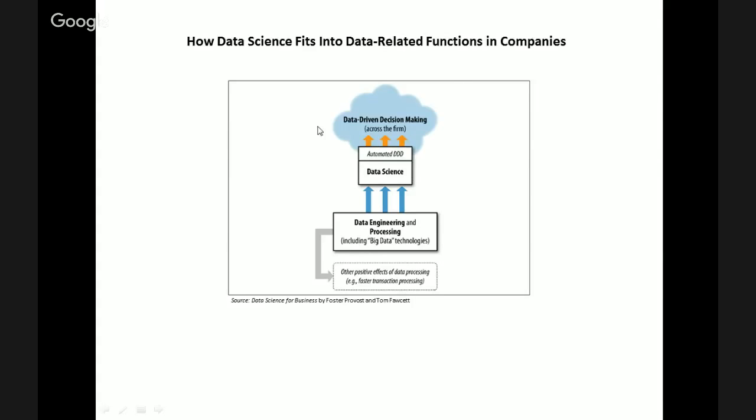Now shifting gears, what I want to do is focus on the top part of this figure. You'll notice that data-driven decision-making and data science overlap into something called automated data-driven decision-making. This is very interesting because it essentially means that computers are often making decisions already for businesses based off of the data science that's happening within the company.